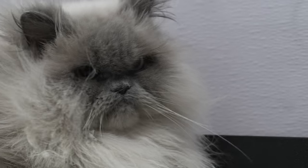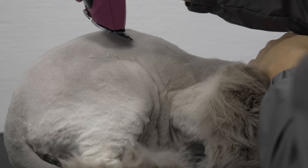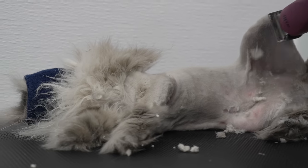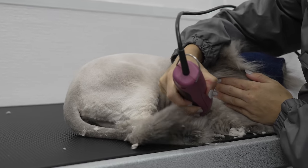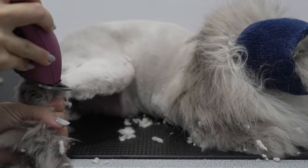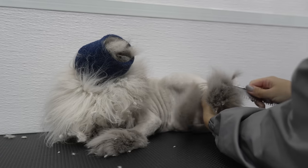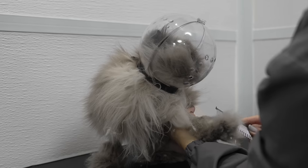Can we all agree that this is one gorgeous cat? The only time Truffles showed me that she was beginning to have enough is when it came time to doing her paws.